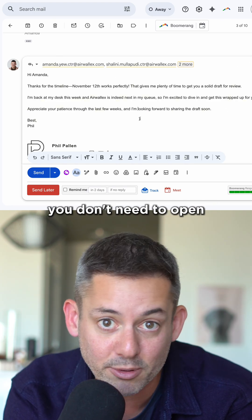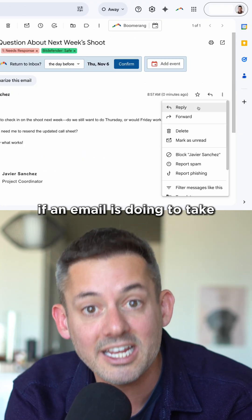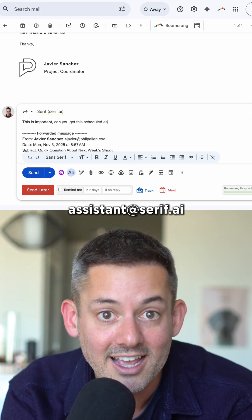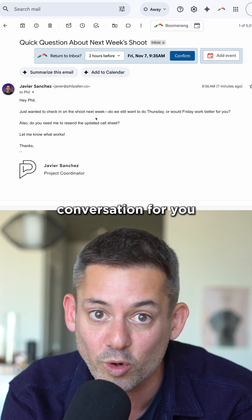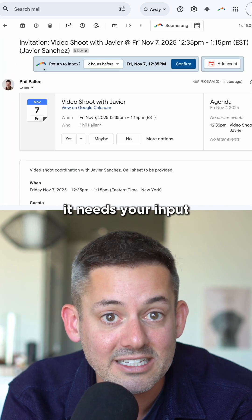You don't need to open a separate tool or dashboard. Everything shows up right inside Gmail or Outlook. If an email is going to take too much back and forth, just forward it to assistant@serif.ai. Serif handles the conversation for you — it follows up, books meetings, and only asks for help if it needs your input.